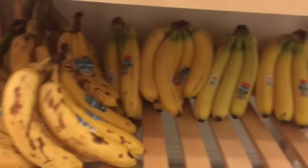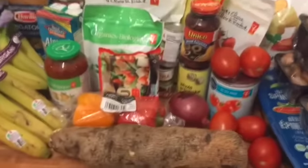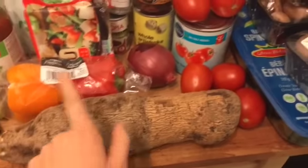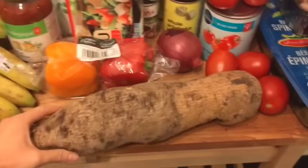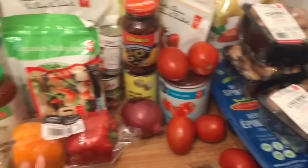Everything from here over is what I bought today; that's my existing stash. That's everything for today, guys! Thanks so much for watching. Maybe I'll make a video about when I eat this piece of tree trunk. Thanks guys, and I'll see you next time!